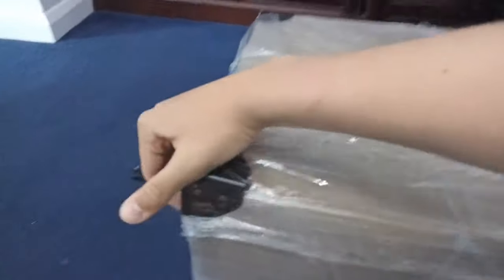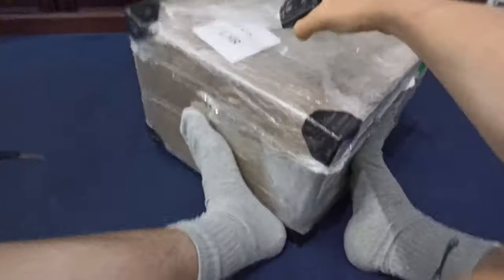Hi guys, welcome back to another Pandabuy haul. This one is for my friends — they both ordered some stuff and I packaged it together. It weighed six kilograms and it was $105 USD to ship, and it took about 10 or 11 days to arrive to the UK.